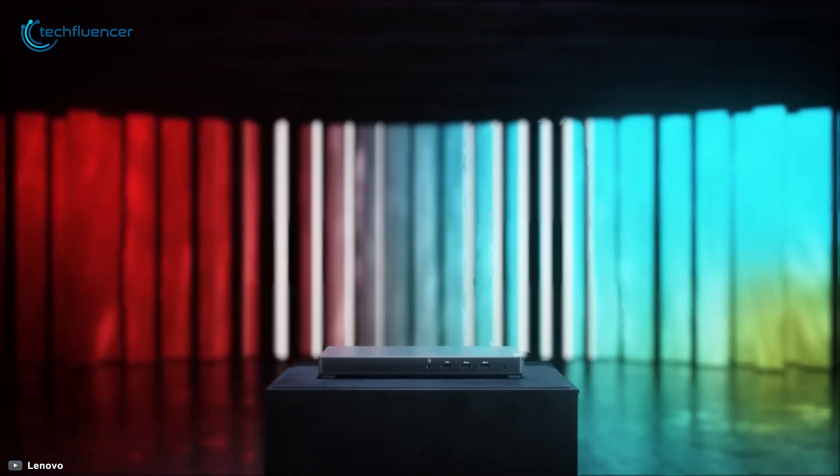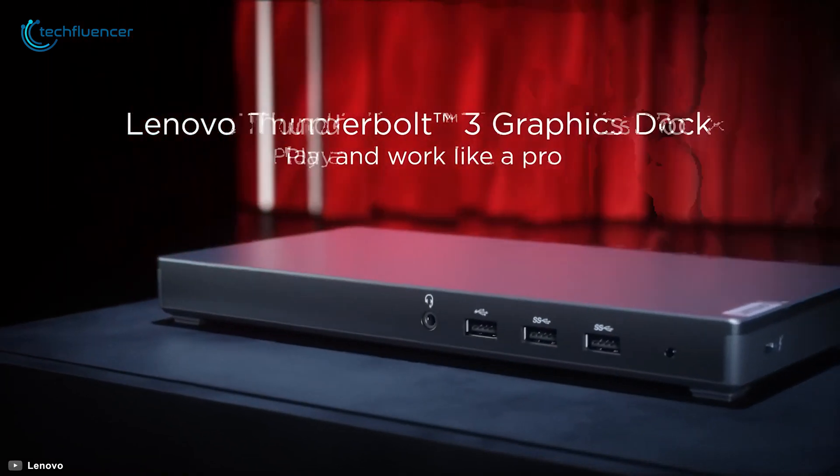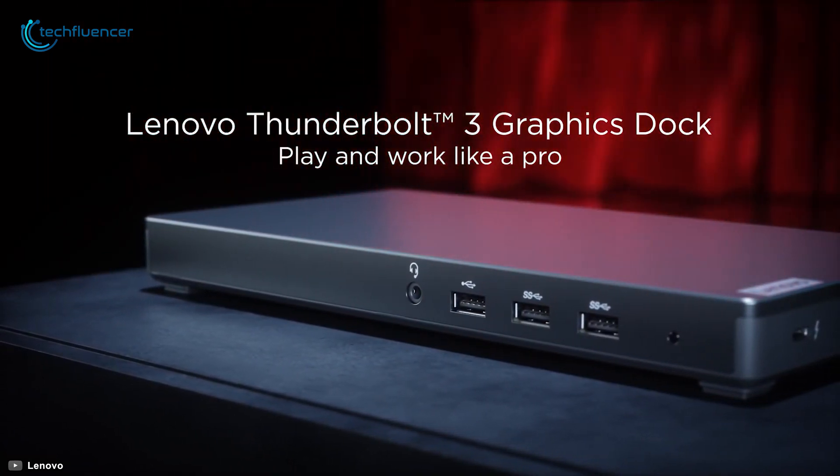Starting at number five, we have the ThinkPad Thunderbolt 3 Dock Gen 2 from Lenovo, a feature-packed docking station that works seamlessly with your accessories to improve your productivity.